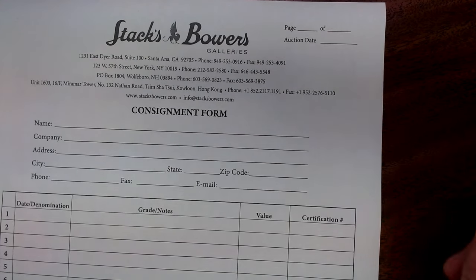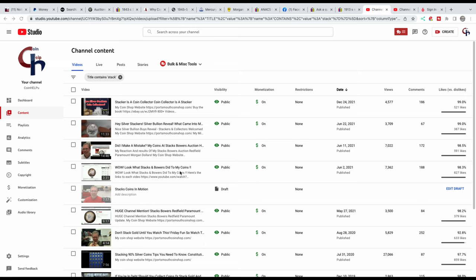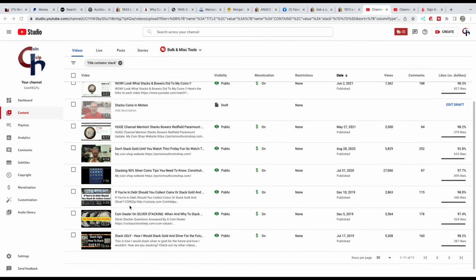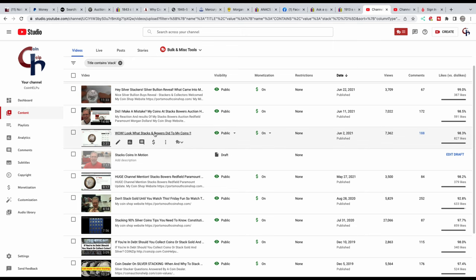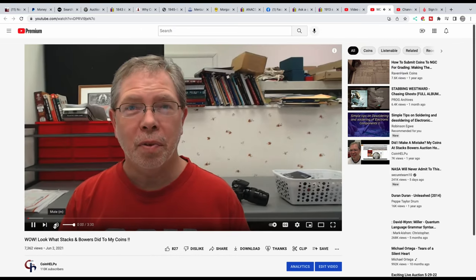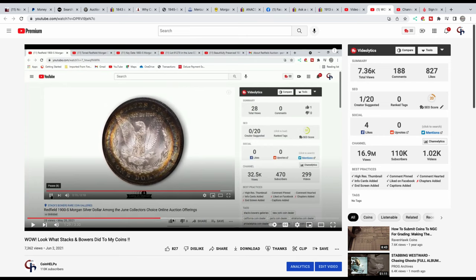I've had videos you should check out where I had a huge and very rare collection — it was the Redfield hoard that was graded by Paramount. I then sent them off to NGC and had them graded. You can watch that — it shows Stacks Bowers and what happened with the auction. I show everybody the process I went through to handle these, because some of these Redfields were so toned and beautiful that it was amazing. Take a look at the auctions and some of the coins — they were just something else.